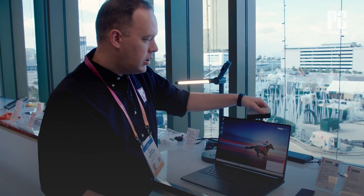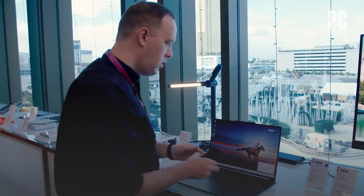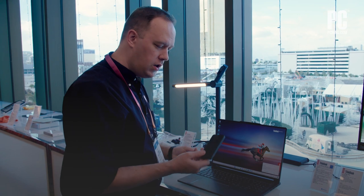The magnetic connection is super easy going on and off, just like that. There's no ports to plug in, there's no buttons to fuss with.